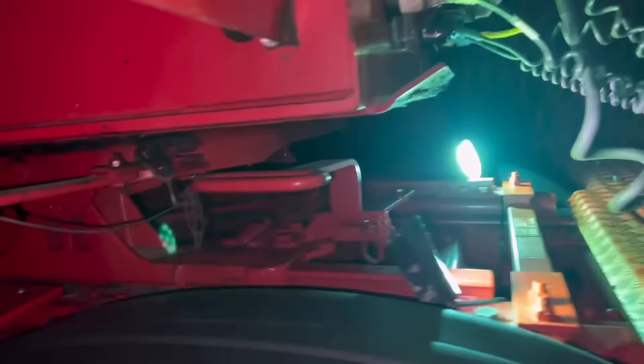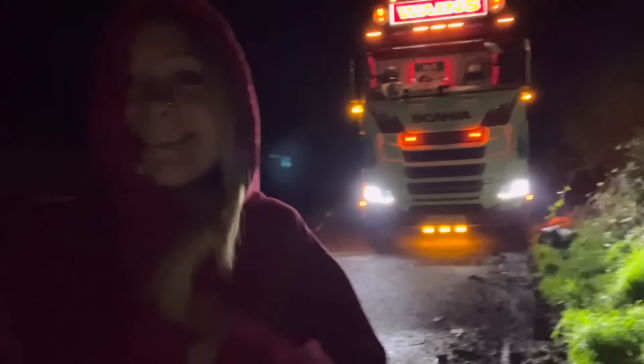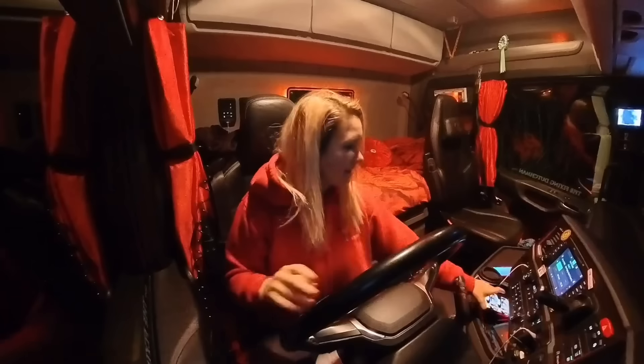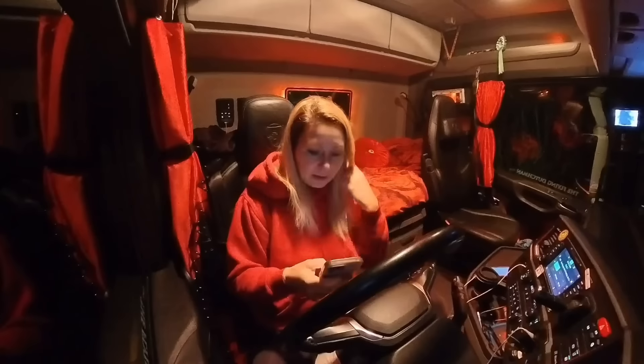I'm in quite a tight lay-by so I need to be careful when I go out and do my daily checks. I have a good look around the lorry looking for any defects and make sure that it's road worthy for my journey today. Everything seems absolutely fine apart from the very cold weather — it's definitely time to get back in the cab. Right, that's the daily checks done.